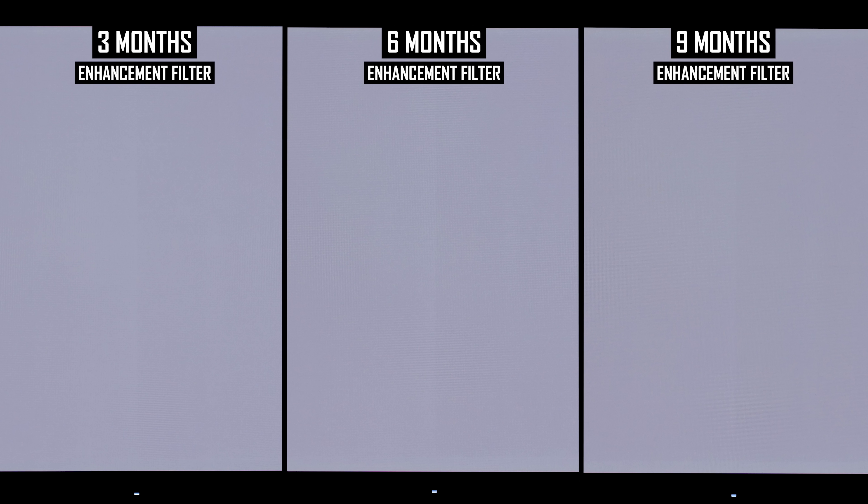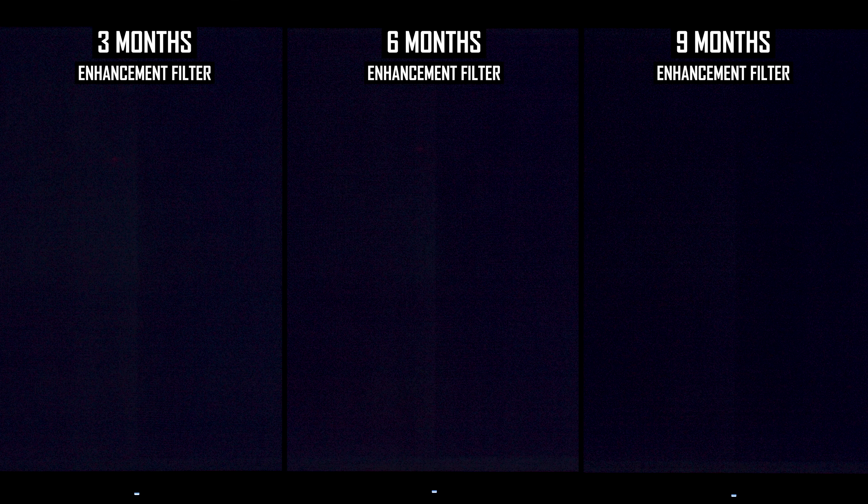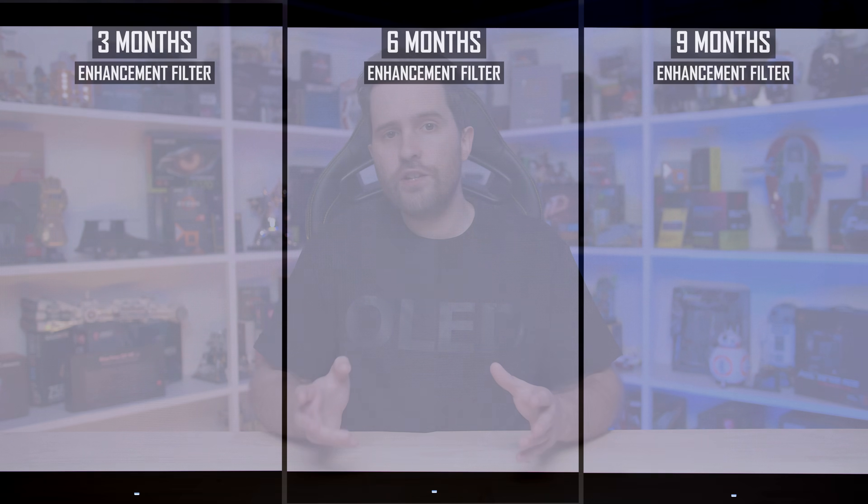In this footage, particularly viewing dark grays, the line is less noticeable at nine months versus six months. This is especially true in the top third of the screen, but really across most of the central section the nine-month result is better to my eye than six months, despite being captured in exactly the same way. Comparing nine months to three months, I also think the nine-month result isn't too bad, though whether the burn-in is more noticeable than at three months depends on the exact grayscale test being used. This improvement could be due to the compensation cycle process actually working to reduce or mitigate burn-in over time.